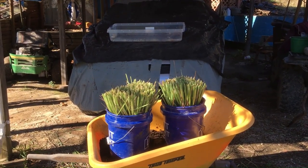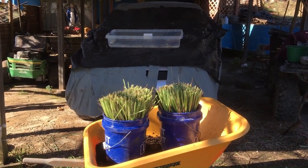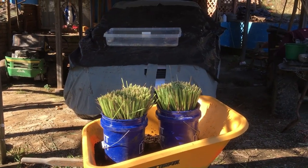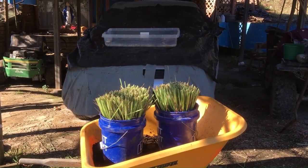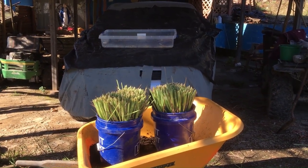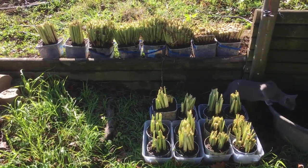I also need to somehow clean the dirt off the bottom of the buckets because the soil is kind of wet and damp and it sticks to everything. That's all the lemongrass I have in small containers. Those will go in the long container close to the window.